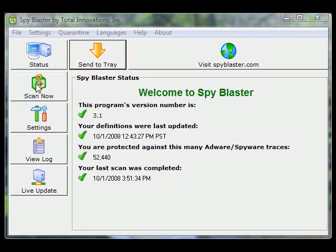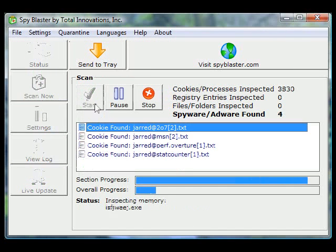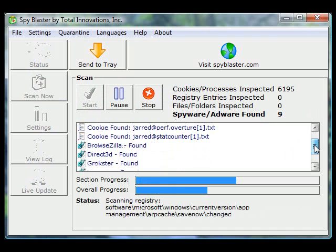With new spyware being created every day, you need software to fight back. SpyBlaster will immediately scan, detect, and remove all types of spyware and adware that have infected your computer. You will easily be able to remove the spyware with just a few clicks of the mouse, resulting in a safer, faster, and more efficient PC.